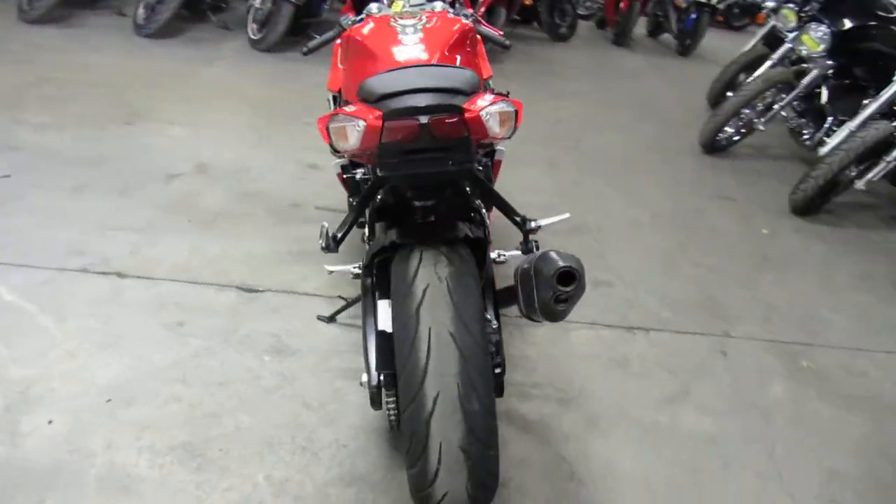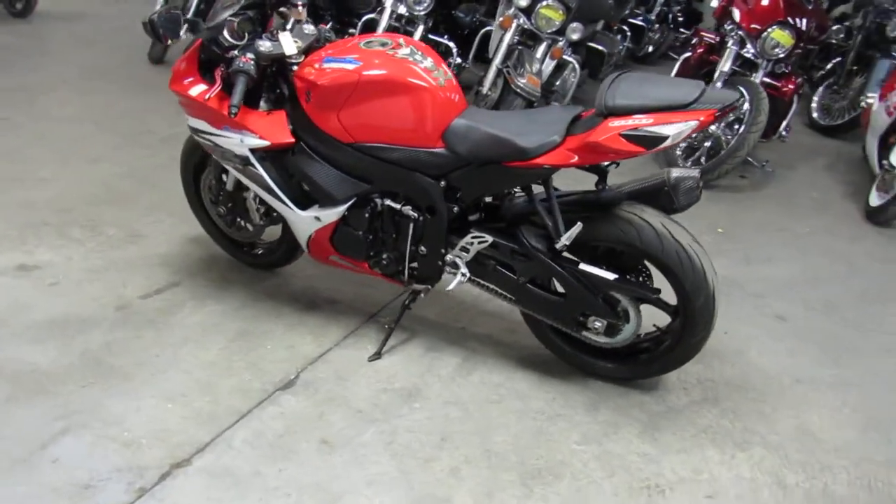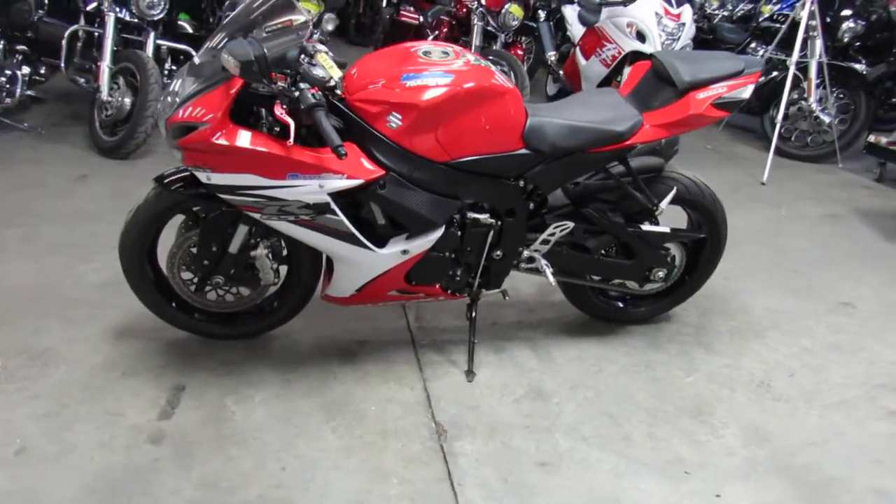Hey guys, ApprovalPowerSports.com here doing some videos on some bikes we just got in. Anybody looking for a sport bike, we have over 200 pre-owned here in the showroom or in the warehouse.